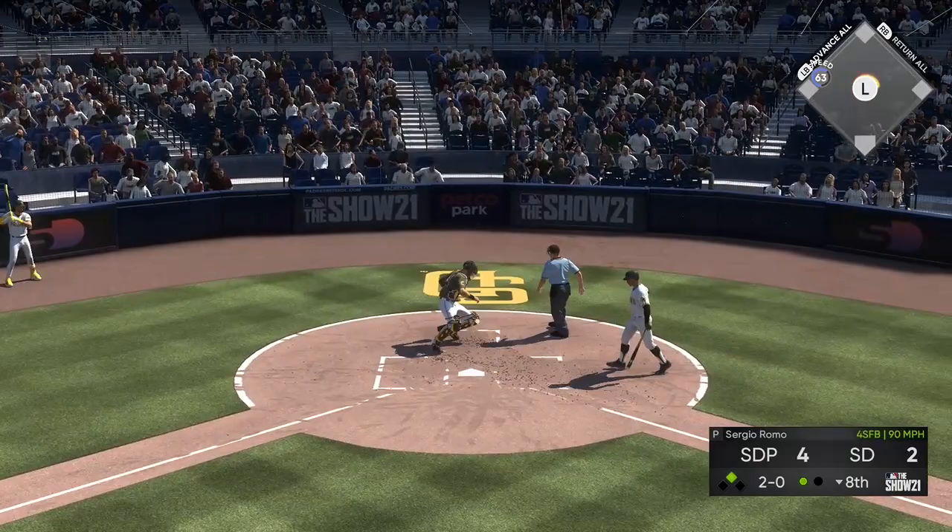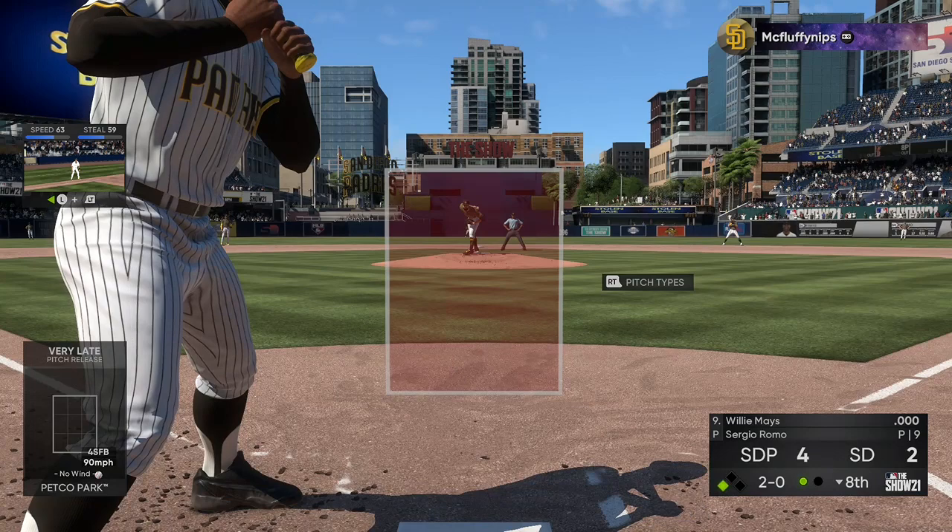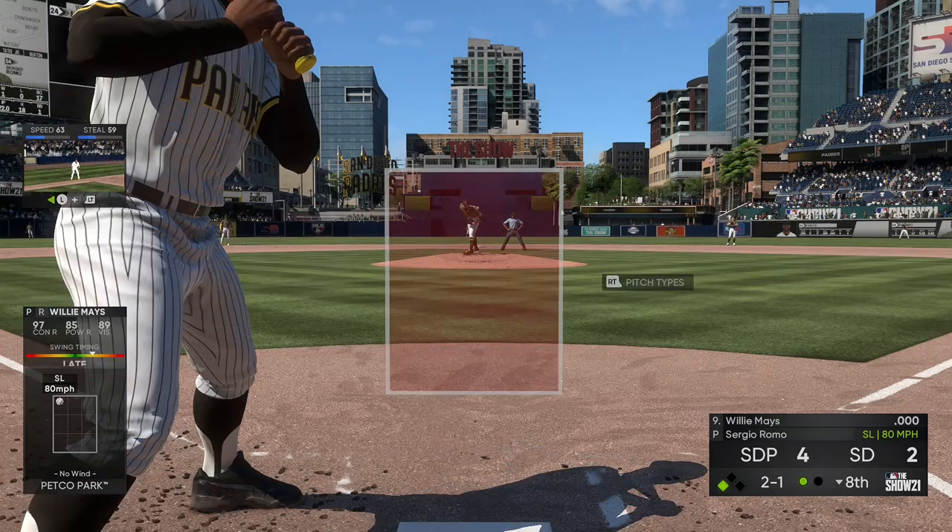The 1-0 — runner breaks for third and this one's in the dirt, and oh, the pitch is in the dirt and knocked down, so that runner will make it to third base safely. Here comes the 2-0 pitch — fouled off.